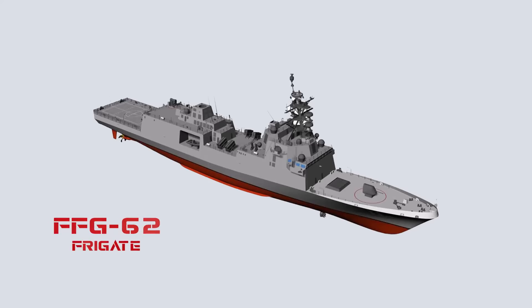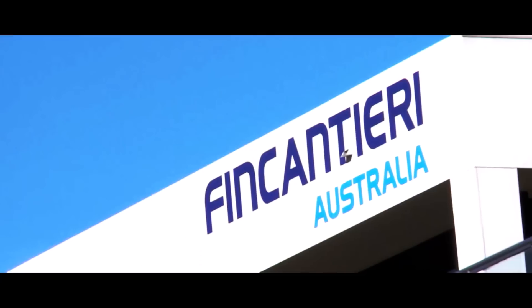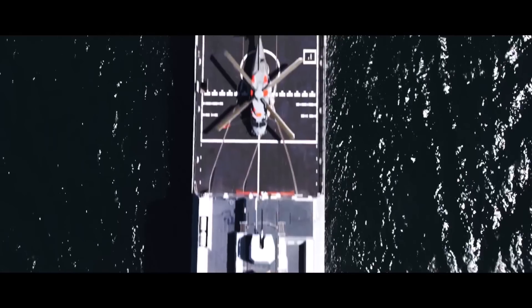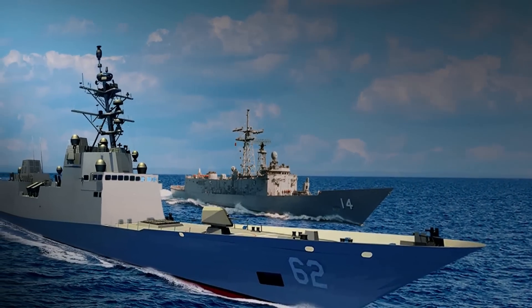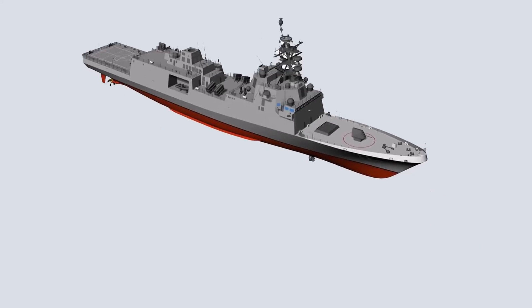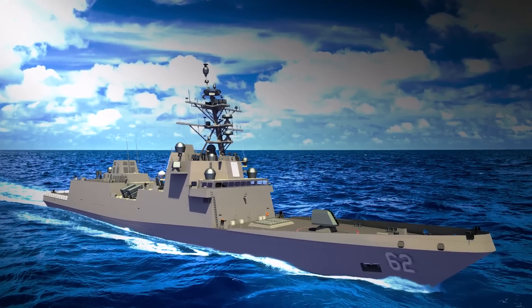The FFG-62 Frigate: The US Navy is back building new frigates after a hiatus of 35 years. The new multi-mission guided missile frigate is known as the USS Constellation FFG-62, based on the European multi-purpose frigate FREMM, already in service with the French and Italian navies. The US Navy plans to build 20 Constellation-class frigates. The USS Constellation FFG-62 has a displacement of 7,291 tons, a length of 496 feet (151.18 meters), a beam of 65 feet (19.81 meters), and a speed exceeding 26 knots (48 km/h). The ship is equipped with the Aegis Baseline-10 Combat System.